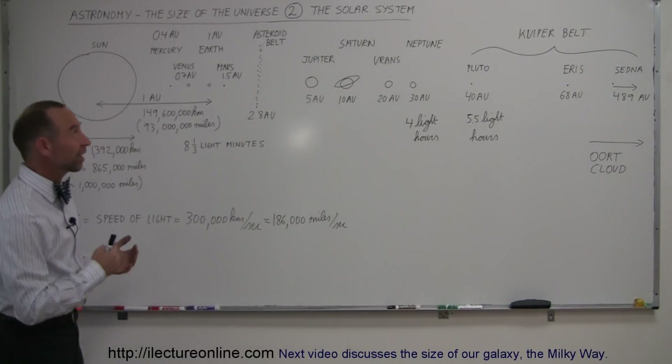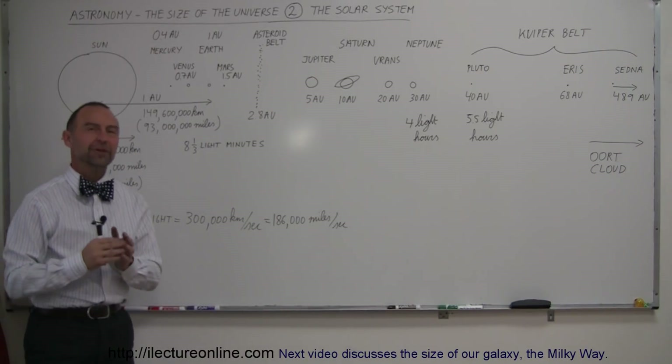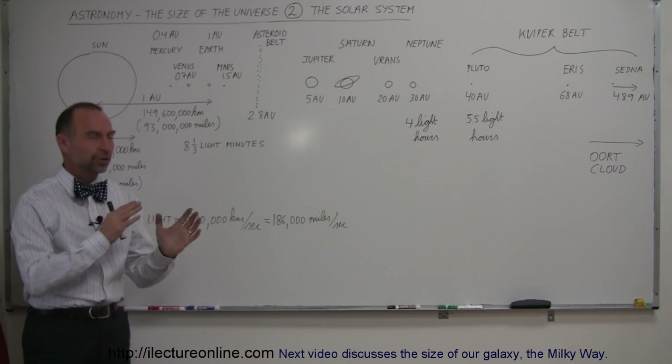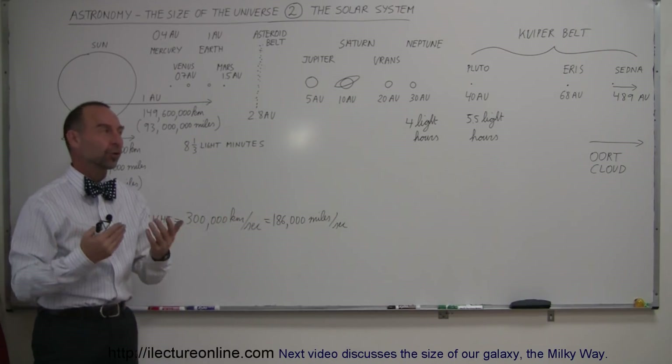Welcome to Electronline. Here is our second video in our quest to try and figure out how big our universe really is. In the first video we talked about the Earth and the Moon; now we're going to expand this to our solar system.